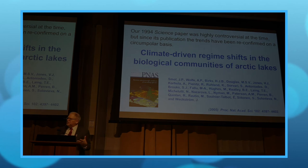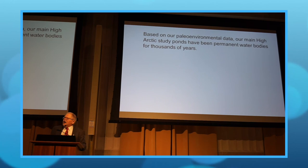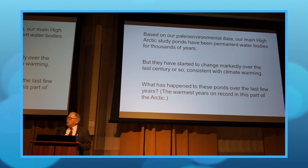Does anyone care about how fossils have changed over the last 100 years in these sites? We even predicted back in the 1990s that if this warming continues — remember, these are shallow ponds in granite, not thermokarst ponds — the summers getting longer and longer would eventually cause these shallow ponds to evaporate and disappear. We said that would happen but never thought we'd see it in our lifetime. We actually did. Based on our data, our High Arctic ponds were permanent water bodies for thousands of years, but they started to change markedly over the last 100 years, consistent with climate warming.